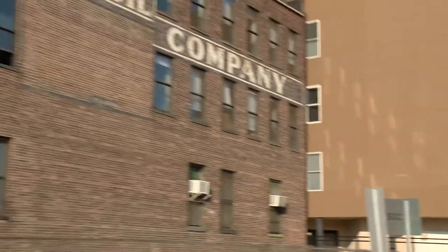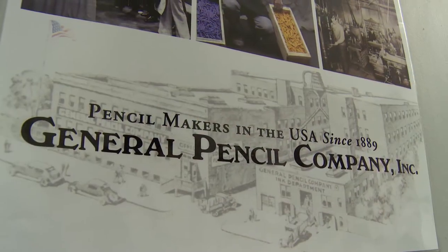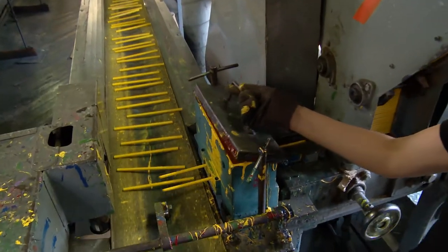I'm Katie Weisenborn-Vanoncini, and I'm the president of General Pencil Company. We're the oldest pencil company in the USA, and we're proud to be making pencils right here in Jersey City, New Jersey since 1889. There are fewer than five pencil companies in the USA, and we're working really hard to keep making a quality pencil.